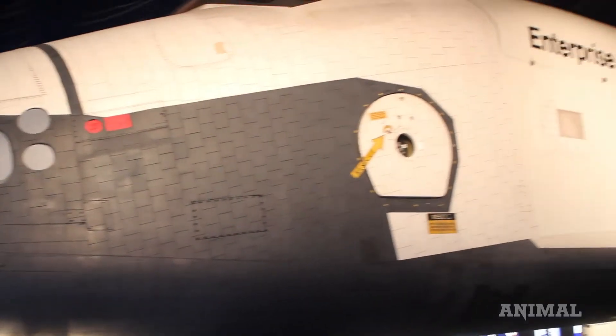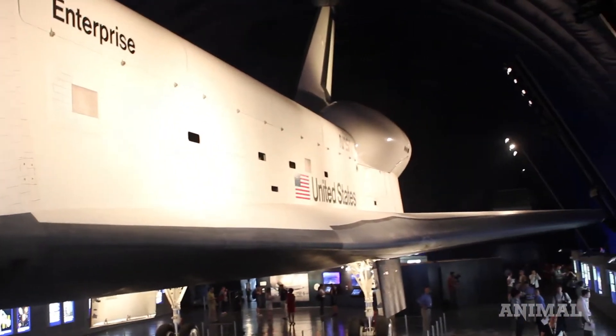This is a marvel that we have added, and we just hope that this will inspire our youth to be tomorrow's researchers, tomorrow's scientists, tomorrow's engineers.